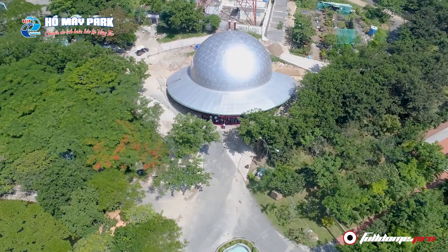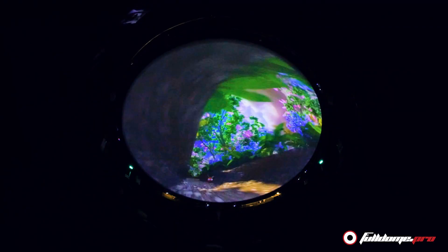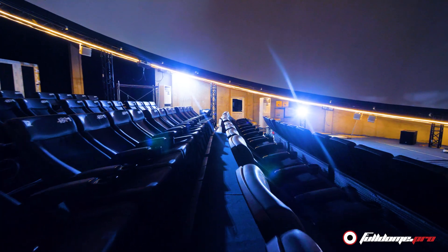The theater building is shaped like a flying saucer to create a futuristic feel for the attraction. Inside the UFO building, visitors will find a 15-meter diameter immersive screen and stunning image projection combined with motion seats and effects.